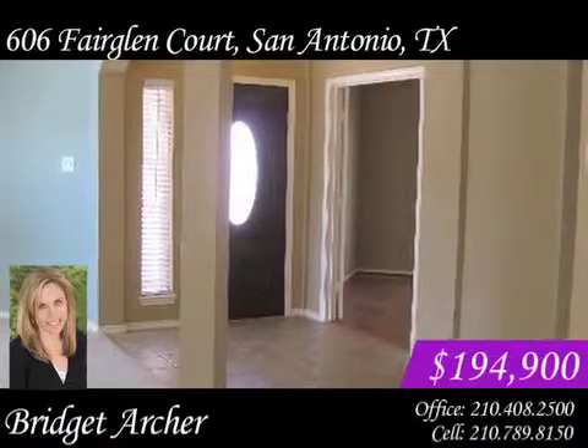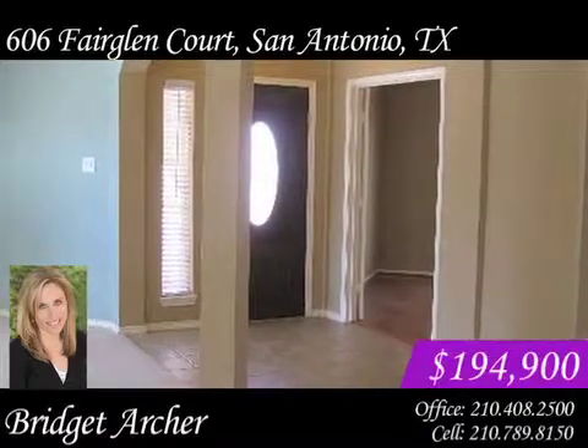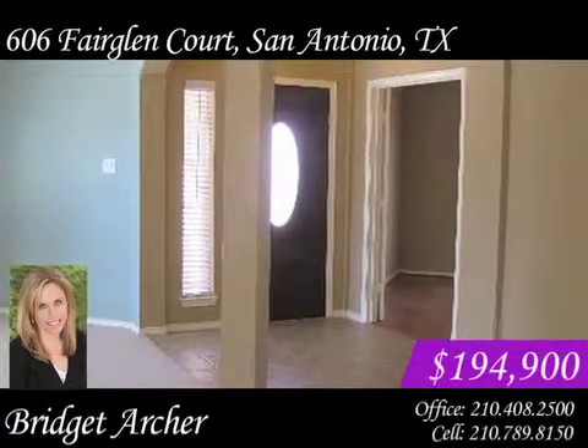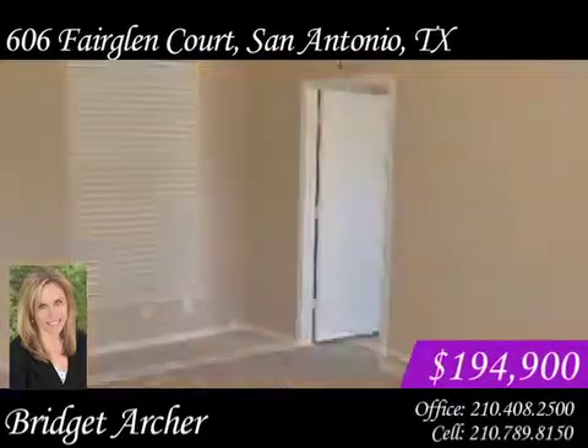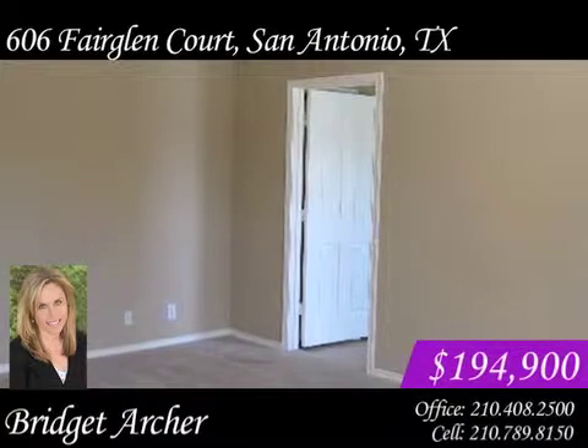There are upgrades throughout the home, including extended tile in the entry and gleaming wood flooring in the study. This three-bedroom, two-bath home has more than 2,000 square feet of living space. The floor plan is fantastic.